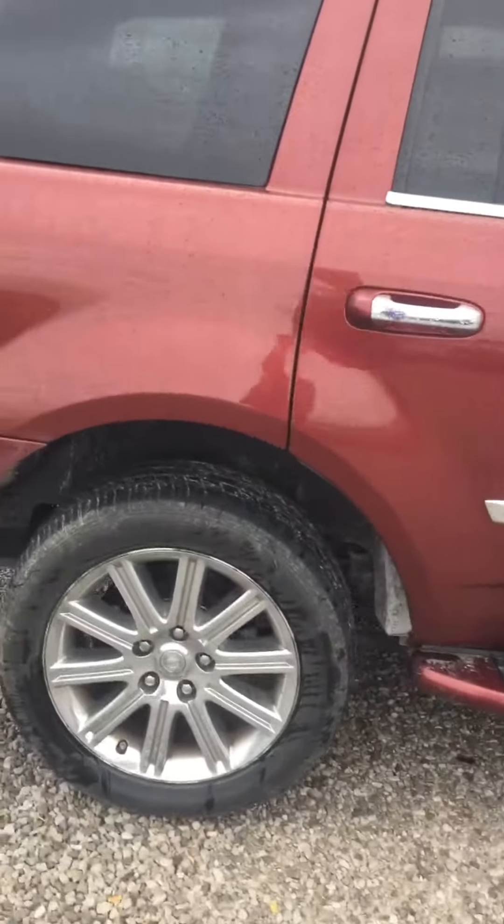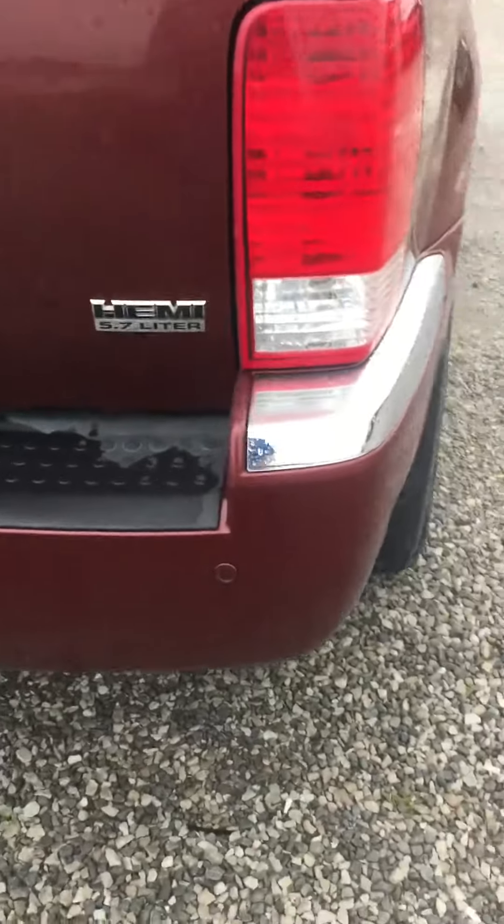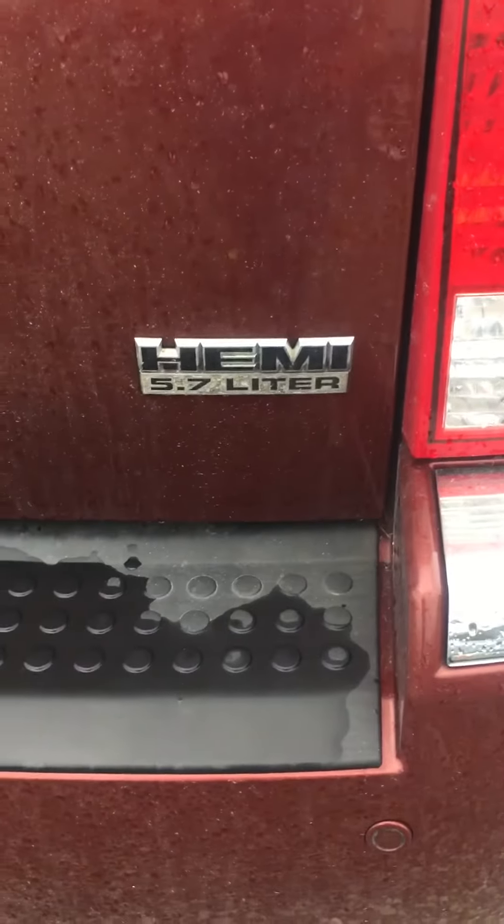Chrome wheels there. Looks to be in pretty darn good shape, actually. It's got the V8 in it — 5.7. Got a trailer tow package.